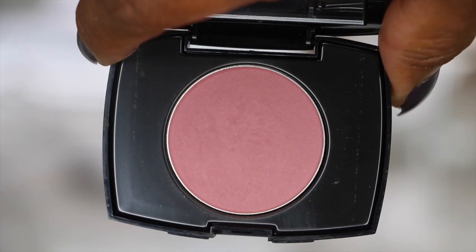I'm using this rosy pink blush that I got from Lancôme as a free gift when I purchased some mascara a couple of years ago.